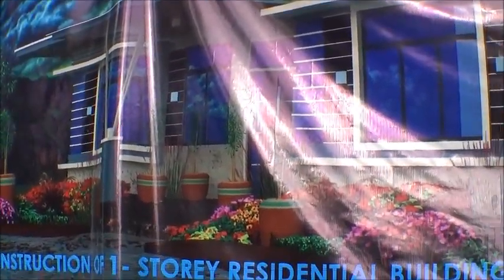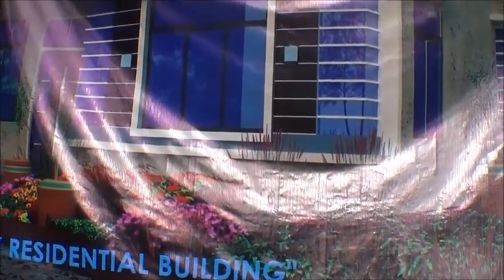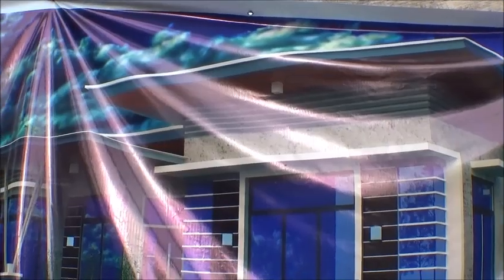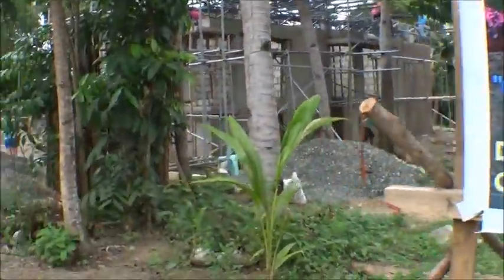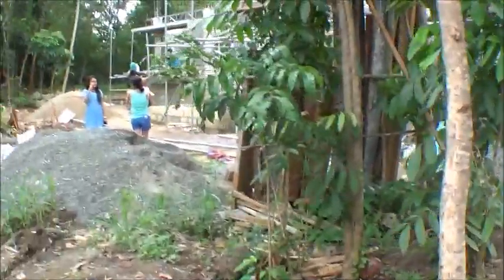He's an architect, so he's in charge of this build. As I understand it, this is going to be a two-bedroom house. It looks like just a flat, two-tiered roof. I have no idea about the square footage or anything like that — I doubt if Mae does either.